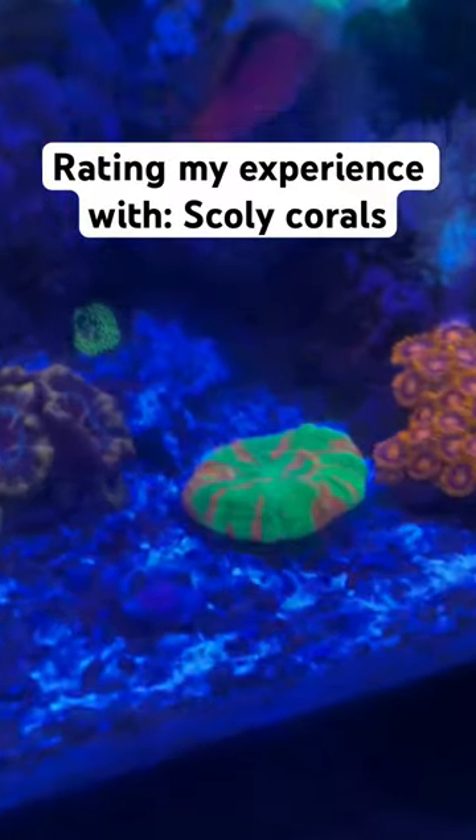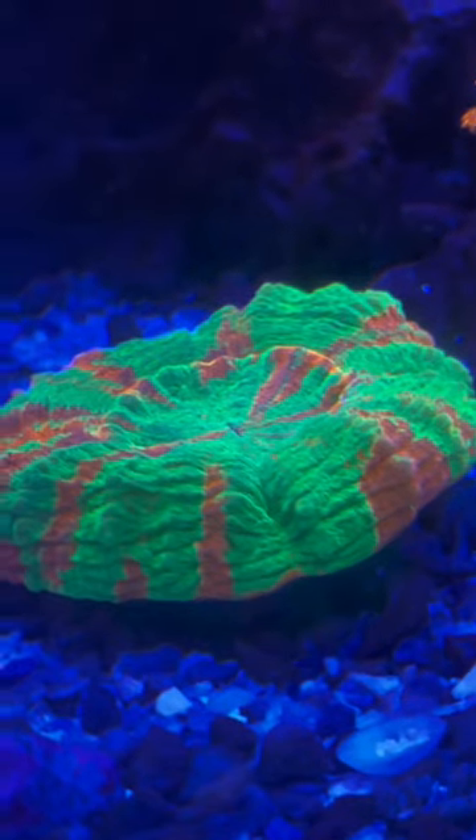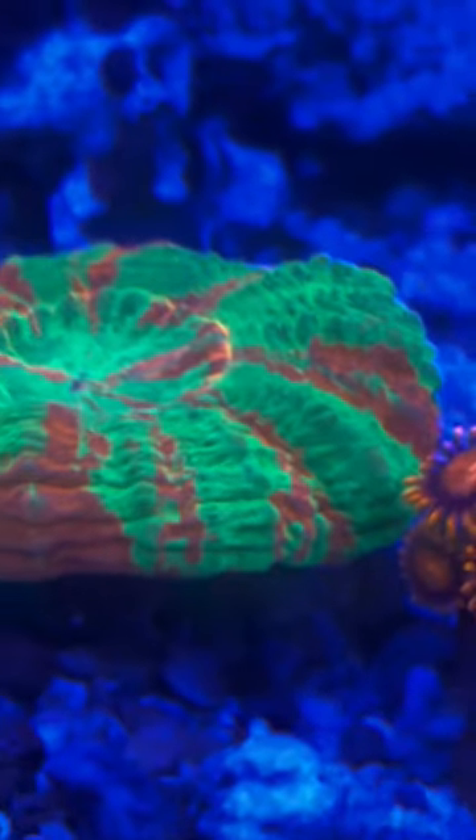Rating my experience growing scully corals out of 10. Scully's for a long time were definitely my favorite coral. The colors on them were almost unbeatable and they came in so many unique patterns.